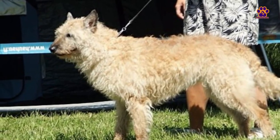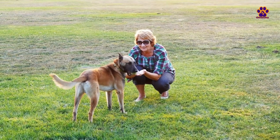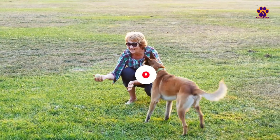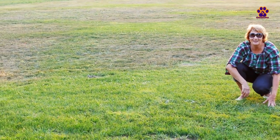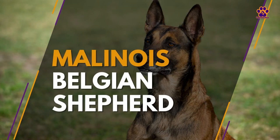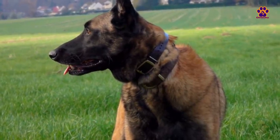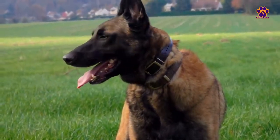It enjoys physical activity and responds promptly to training. The Malinois Belgian Shepherd is native to Malines, a region in northwest Belgium. It was a herding dog breed that nearly disappeared after 1960, but is now bred as a police or guardian dog.